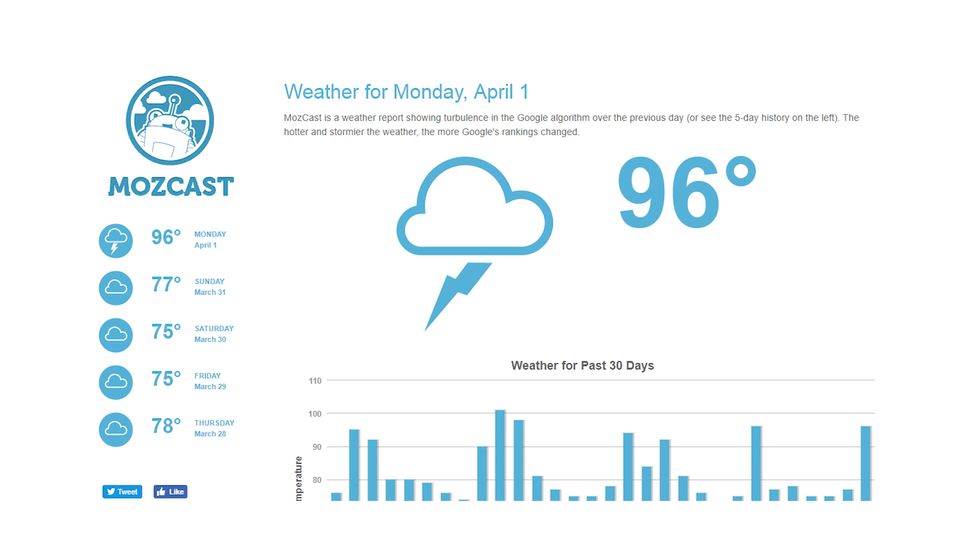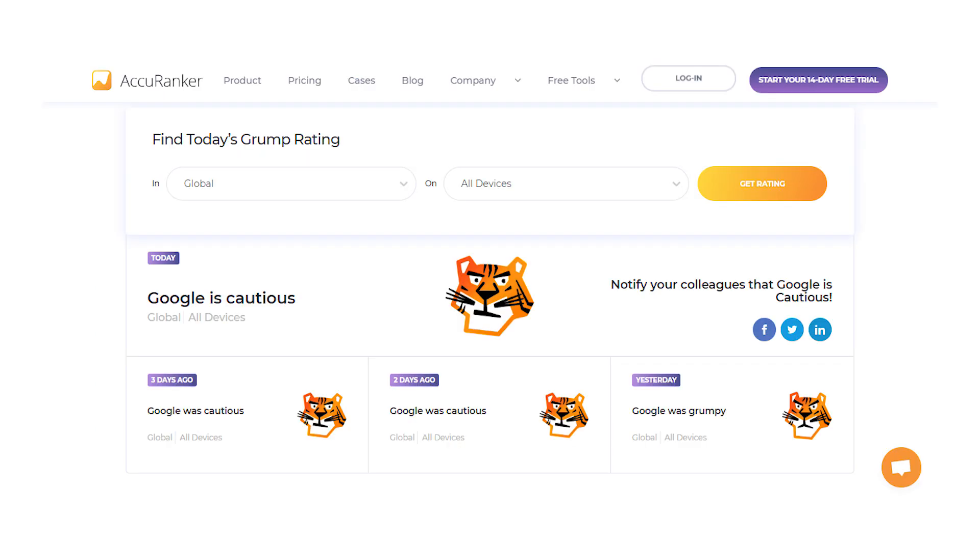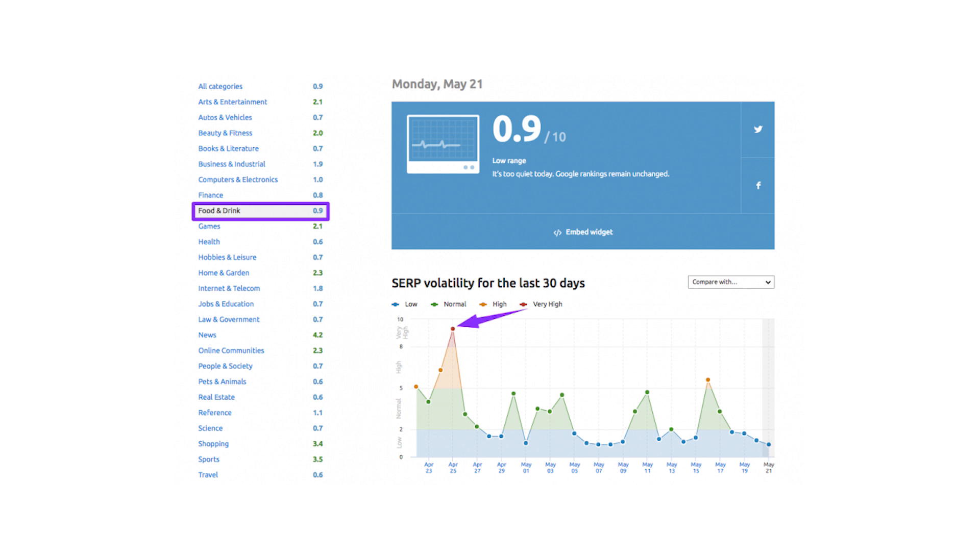You want to see if there have been any fluctuations in the search rankings for your keywords. There are a number of tools that can help you track this: Moz has their Mozcast, Accuranker has their Google Grump Rating, while SEMrush has their SERP Volatility Sensor. If you see large fluctuations in your search rankings, there's a good chance that Google's search algorithm is getting a big update. Keep in mind that these tend to go on for a while — sometimes weeks — and during this time your rankings can rise, fall, and then just go right back to where they were to begin with. So you don't need to panic at the first sign of an update.